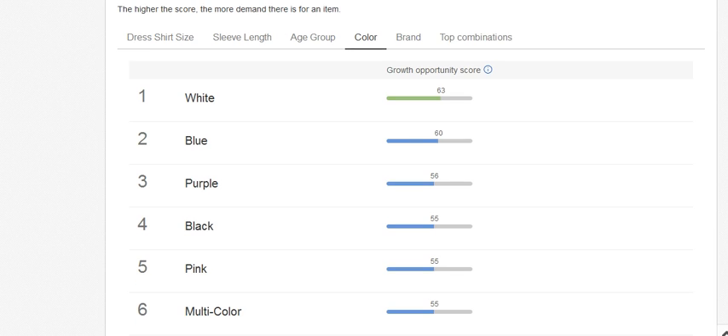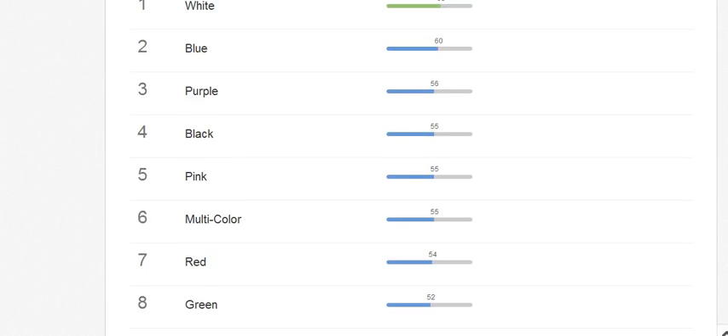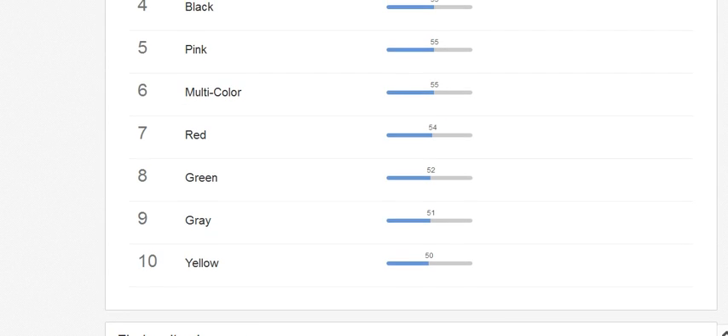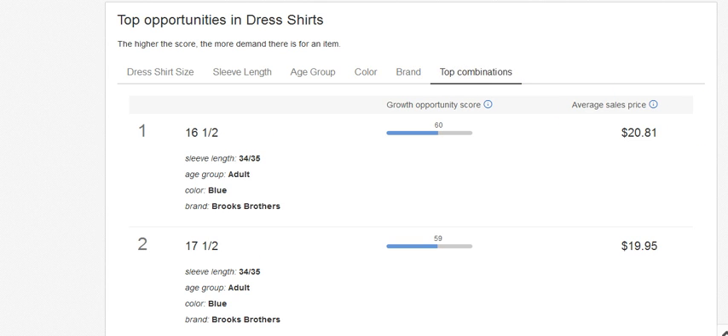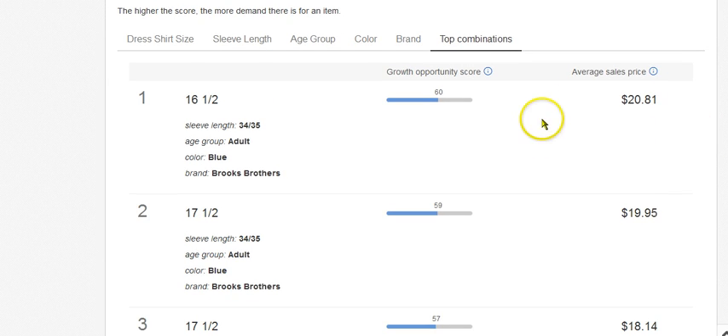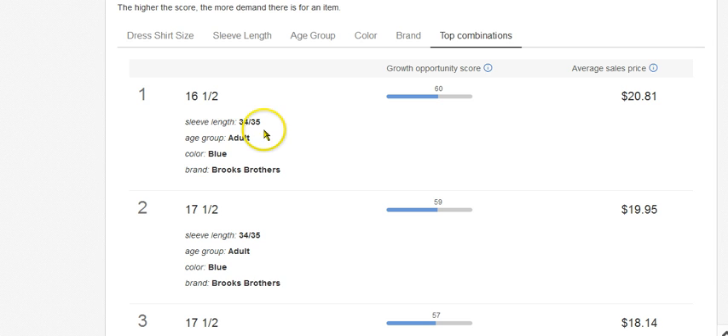Color: white, blue, purple, black, pinks, grays, yellows. I always knew yellows were one of the worst colors to flip. And then it gives you the combinations — average sale price $20.81 for a 16.5 neck, 34/35 sleeve, adult, blue Brooks Brothers shirt. Look at this. So if you're selling your Brooks Brothers shirts in this size and you're selling them for $35 and your sales aren't coming in, this could be one of the reasons why.